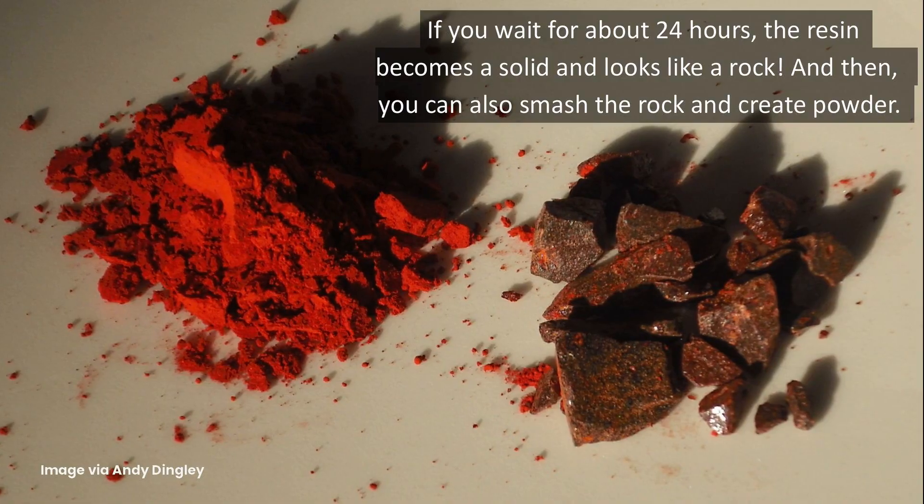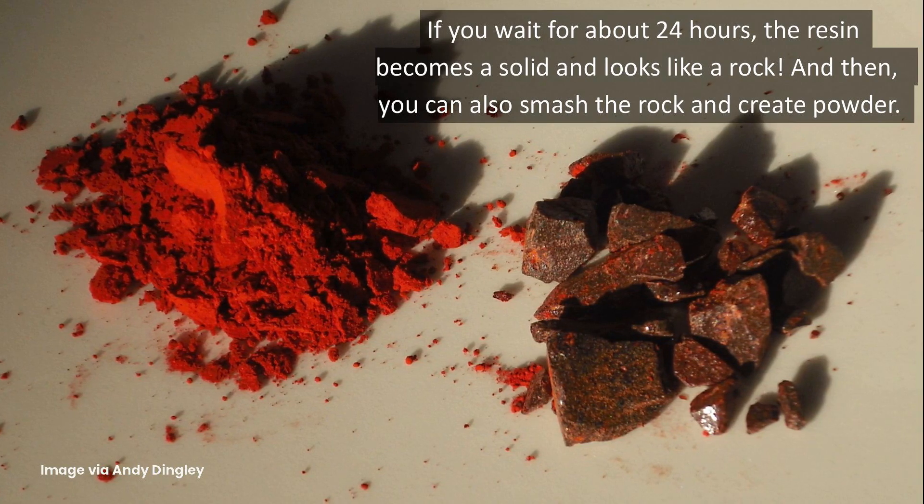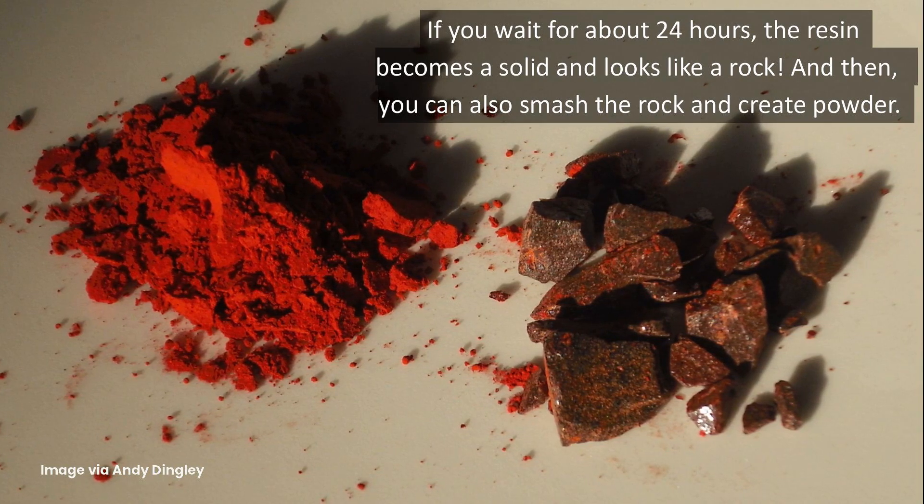If you wait for about 24 hours, the resin becomes solid and looks like a rock. You can also smash the rock and create powder.